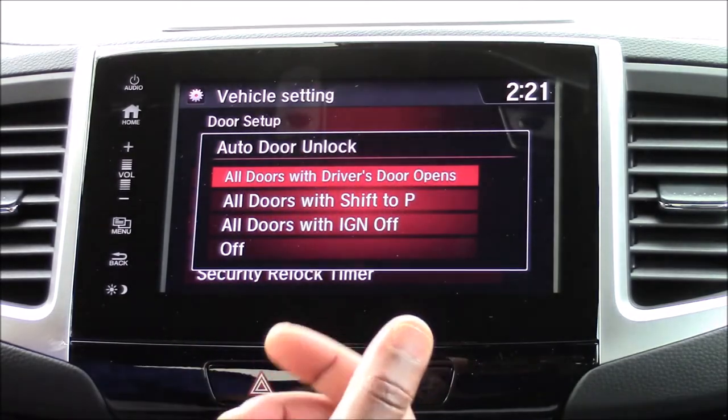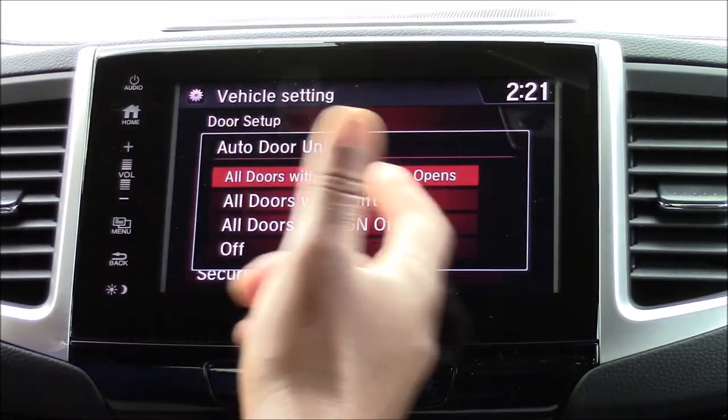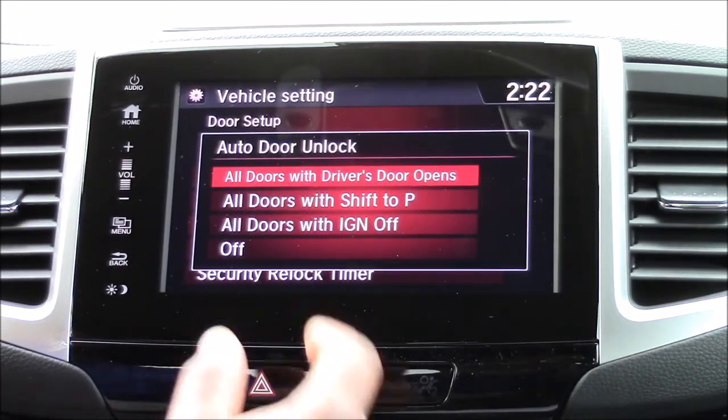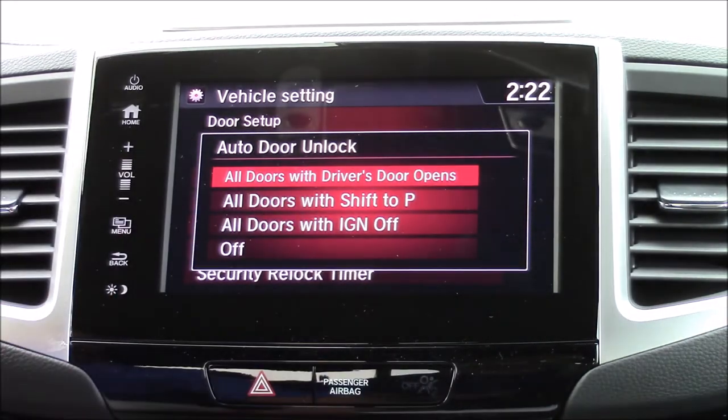We have four options: the doors will unlock when the driver door is open, when you shift into park, when you turn the ignition off, or you can turn this feature completely off.